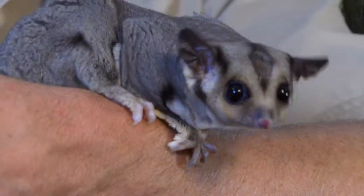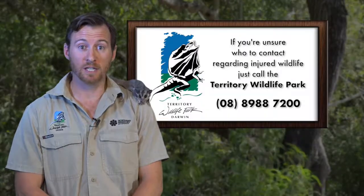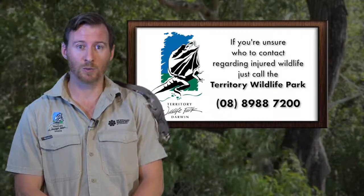If you see a Sugar Glider out through the day, there's probably something wrong with it. Don't just pick it up with your hands because it'll be very scared and it will scratch and bite. Grab a towel or maybe a t-shirt and bundle that little creature up so that he feels safe. If you do see an injured Sugar Glider and you don't know who to call, just call the Territory Wildlife Park and we'll help you out.